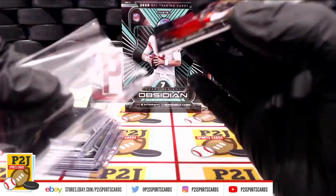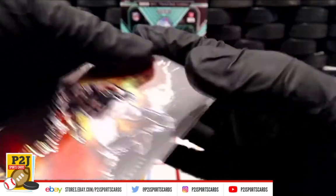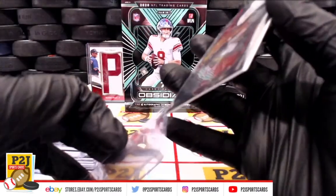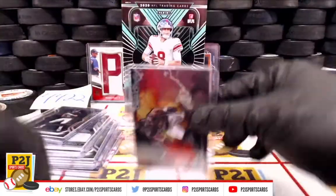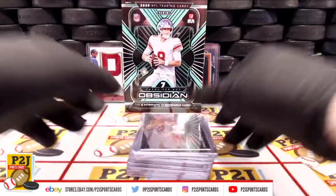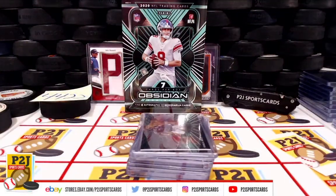That was break 44-22 and the 2020 Panini Obsidian football card box. Thank you Jose. Up next is break 43-77 and the 2020 Gold Rush baseball vault pack. Thanks.